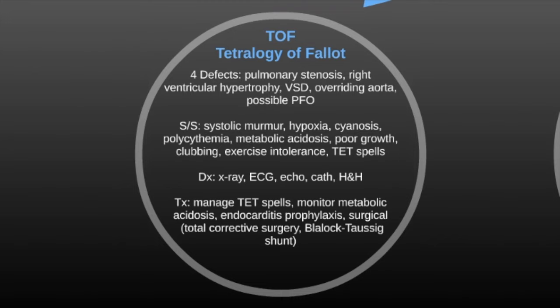TOF, also called Tetralogy of Fallot, is four defects in one: pulmonary stenosis, right ventricular hypertrophy, VSD, and an overriding aorta. You could possibly have a fifth defect, which would be a PFO.